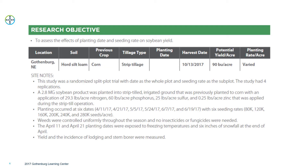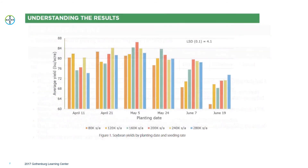The April 11th and April 21st planting dates were exposed to freezing temperatures and six inches of snowfall at the end of April. Looking at the results, we see some variability in the April 11th planting date with lower yield potential. The most consistent yield across planting dates was the May 5th planting date, where seeding rates from 80,000 to 280,000 seeds per acre were tested, with 160,000 to 200,000 seeds per acre yielding the best. We see a nice bell-shaped curve across these seeding rates, and yield drops off as we get into the June 7th and June 19th time frame.